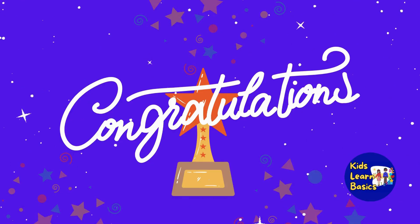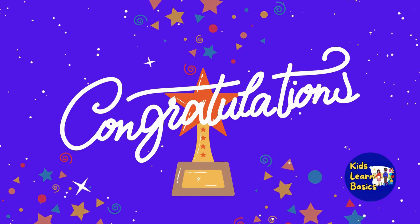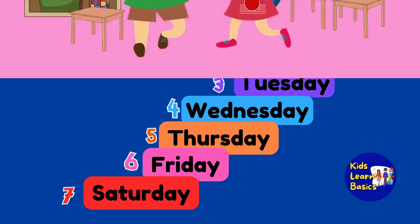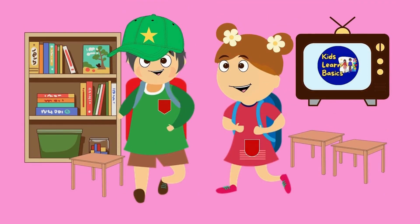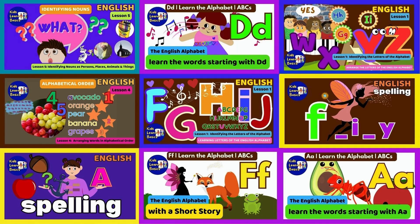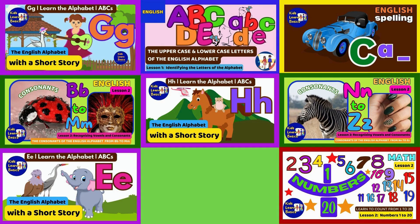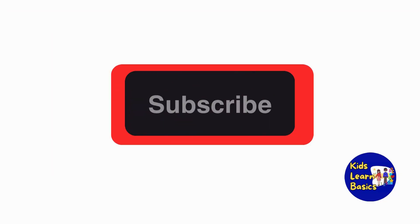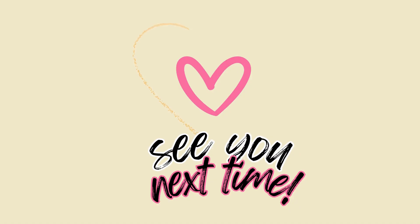Wow! You made it! Congratulations! So now that you already know the proper order of the 7 days of the week, I hope you won't be puzzled by your weekly activity schedules. Thanks for being present today. Please watch the other videos I prepared for you to learn basic English for good communication. Please subscribe to this channel so you can catch up with our fun time learning adventures. See you next time!